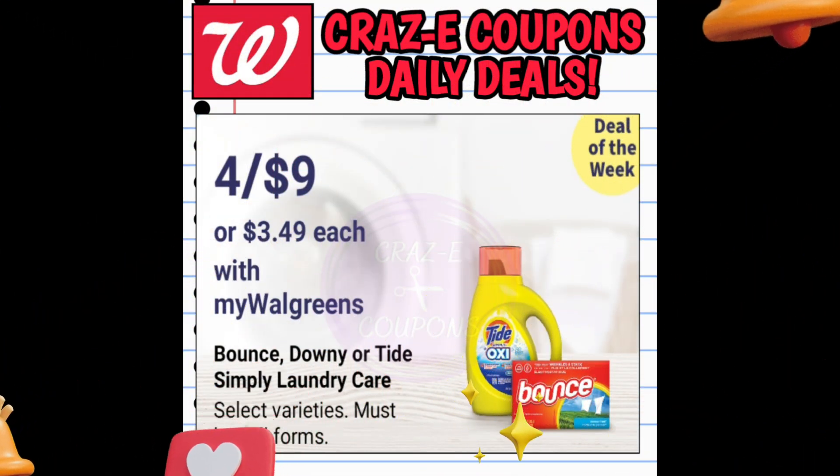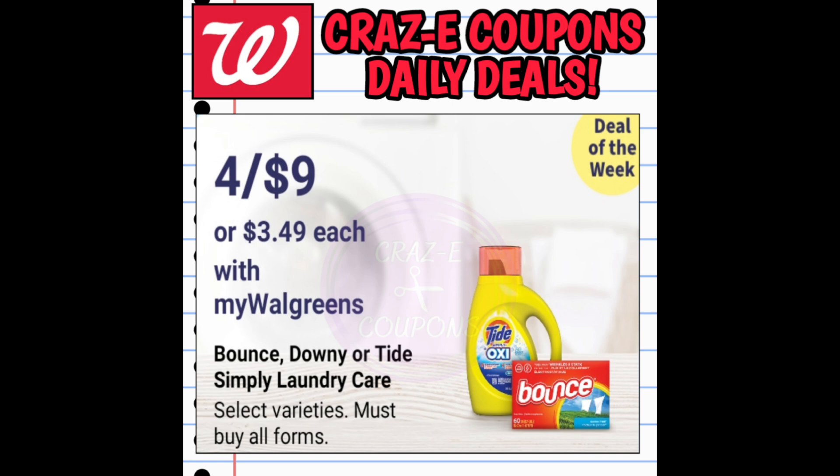Alright guys, let's go ahead and jump right in and start off with our deals of the week. We've got the Bounce, Downy, and Tide Simply Laundry Care products. They're on sale this week $4 for $9.